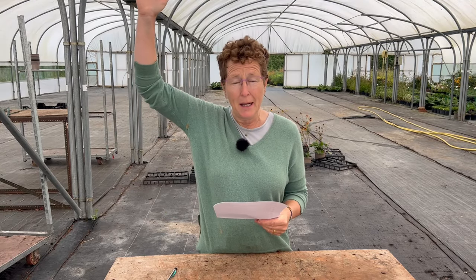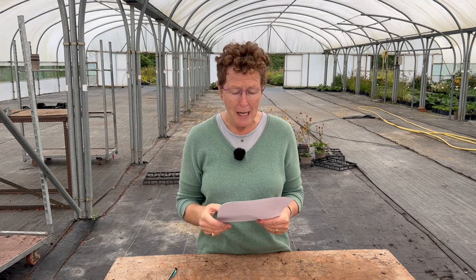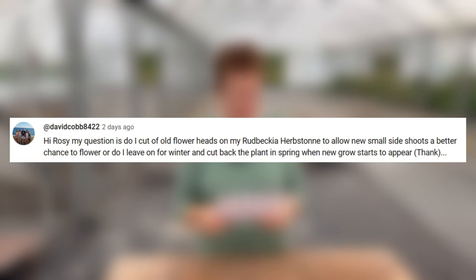Rosemary asks: do I cut older flower heads off my Rudbeckia 'Herbstonne'? Rudbeckia 'Herbstonne' is the really tall rudbeckia, a beautiful back-of-border plant. No, it doesn't make any difference if you deadhead it to encourage more flowers — it will flower freely without you needing to worry. I would always say leave those old heads up until they collapse and cut them back in the spring.